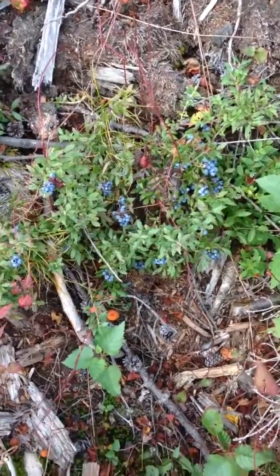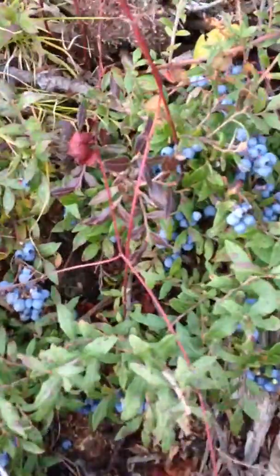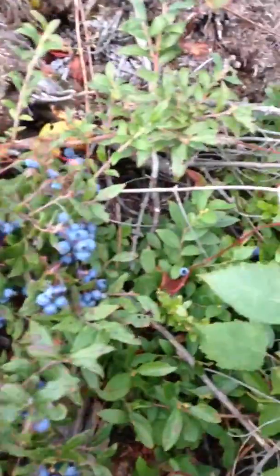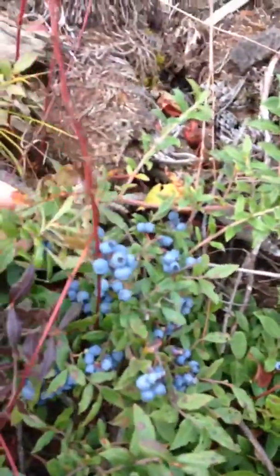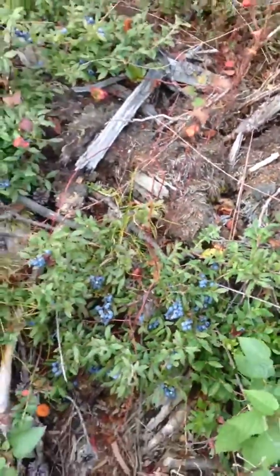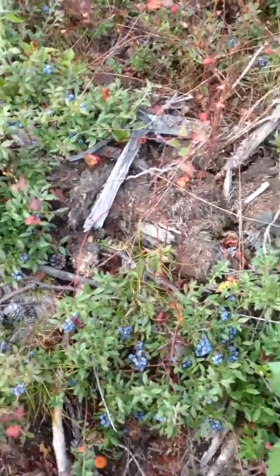I want to show you how blueberries grow. They grow on little bushes low to the ground. Here's a nice batch and see they're quite low to the ground.